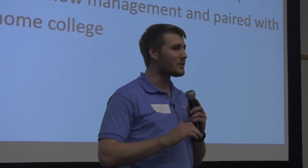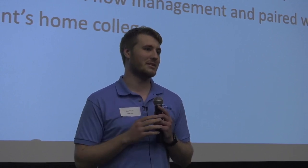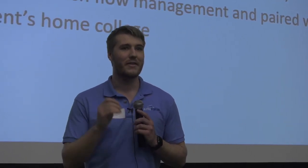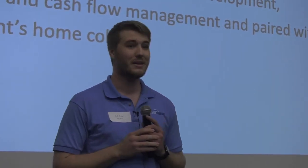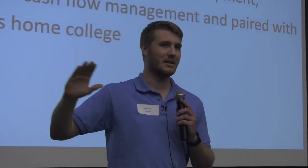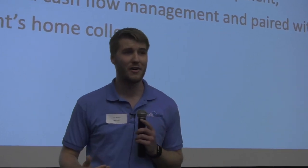Alpha Portal makes money in three distinct ways. First, whenever a payment is processed on the app, we make one to two percent on the transaction as a processing fee. Second, we charge between ten and thirty dollars a month for an organization to use Alpha Portal — very different from the big players who charge per member, which makes fees very expensive very quickly. Third, we make interest on the money stored in our account before we transfer it out to those organizations.